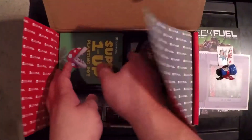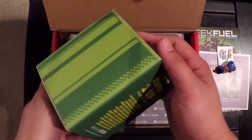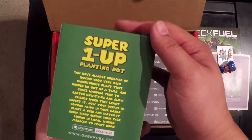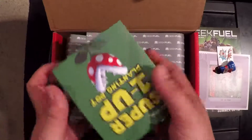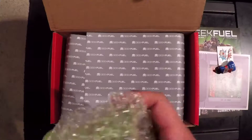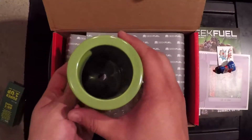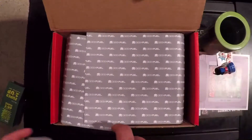So this is the Gamer Box Geek Fuel Super One-Up planting pot — this is a Geek Fuel exclusive, let's go ahead and check it out. Nice, nice. So it actually is meant for planting — it's better than a give-away seat.